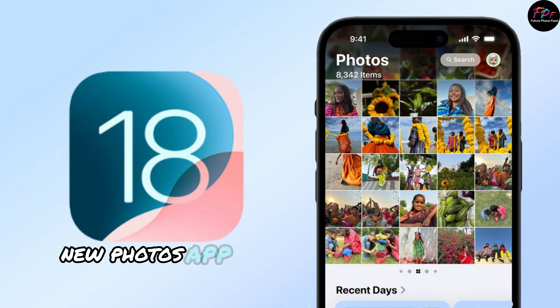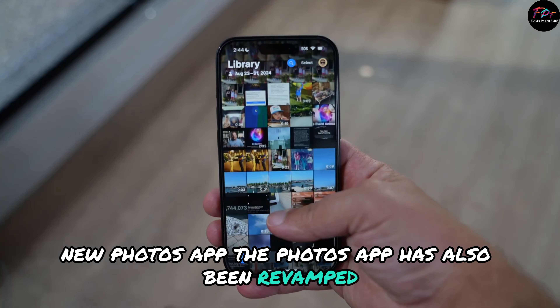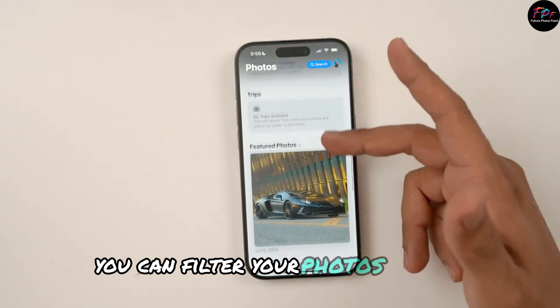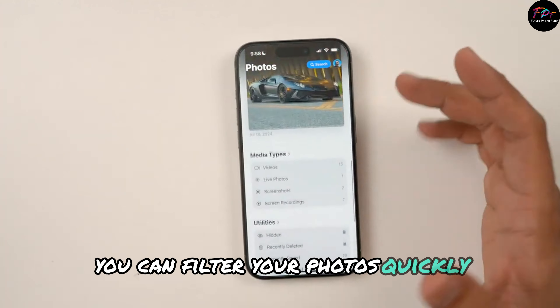New Photos app: The Photos app has also been revamped, making it easier to navigate your library. You can filter your photos quickly and find specific categories like Recent Days or People and Pets.